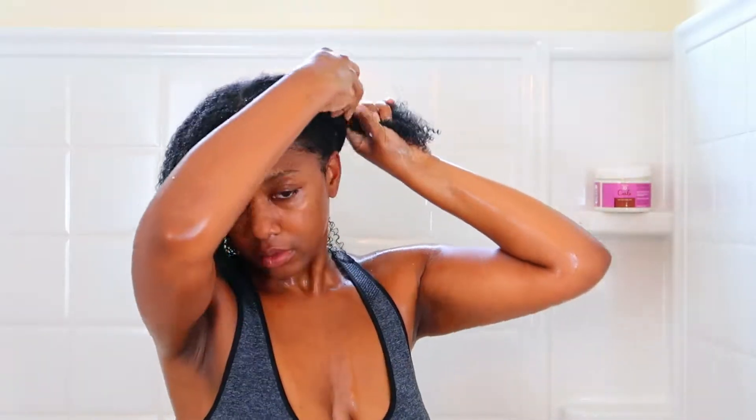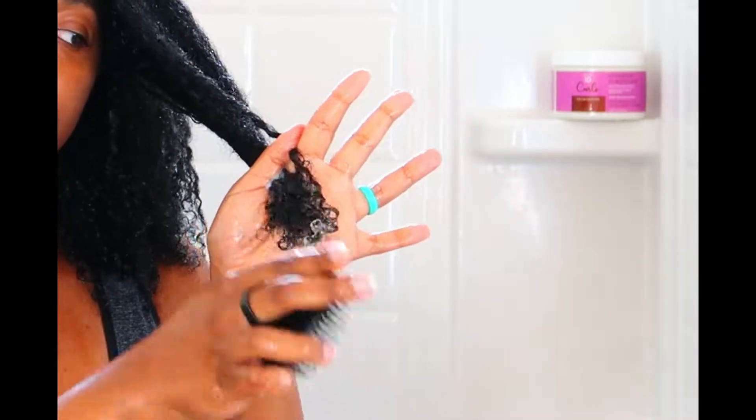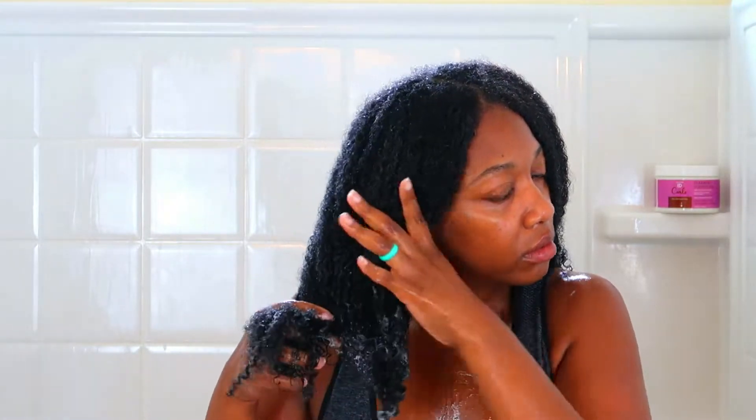I focused on putting the deep conditioner on my ends and then put my hair into two alligator bun clips — whatever you want to call them. That's what I do every time I deep condition. I left it in for 15 minutes. After the 15 minutes were up, I took out the clips. I'm a firm believer in finger detangling, but I've been trying out one of these little water combs from Dollar Tree — about a dollar or a dollar eight. I use it to detangle just my ends to help prevent fairy knots, also called single strand knots.